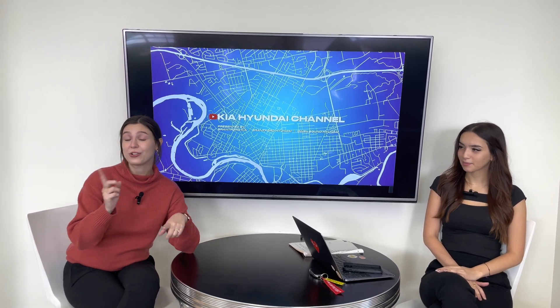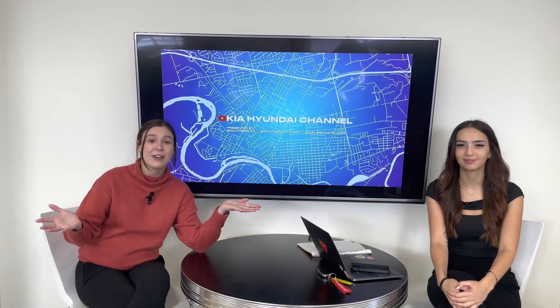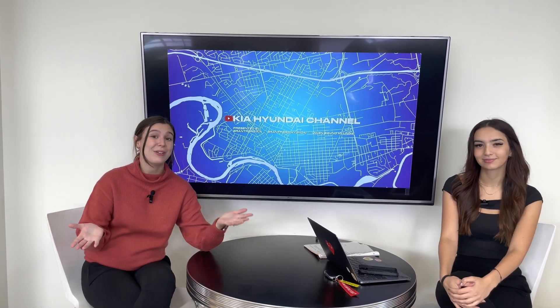Thanks for breaking down that IVT transmission for me, Gabby. Today was a little bit of a shorter video, but that just shows the simplicity of the IVT transmission. This is our second video focusing on the different transmissions that Kia and Hyundai has. If you guys want to know more about the mechanics behind these vehicles, please drop a comment down below. If you haven't seen our dual clutch transmission video, make sure you check that out as well. We're a real dealership here in Brantford, Ontario, and we also have our Hyundai sister stores in Brantford and Owen Sound. If you have any questions about Kia or Hyundai products, there's a link in the description box below — reach out and we'll see you next time!